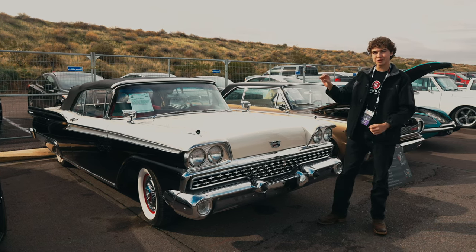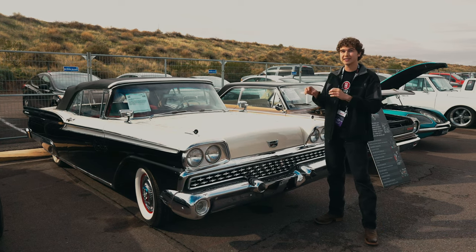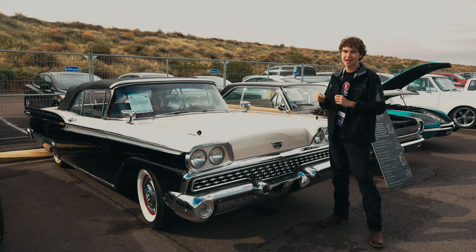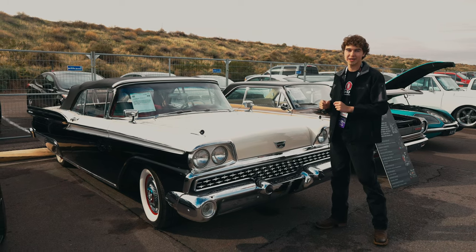It does have a 361 cubic inch police interceptor engine in this vehicle. Most of these had a 352 cubic inch engine. This is mated to a three-speed cruise-o-matic transmission.